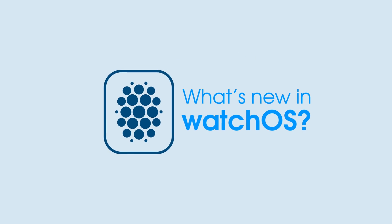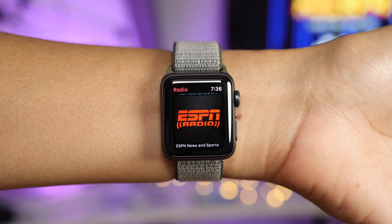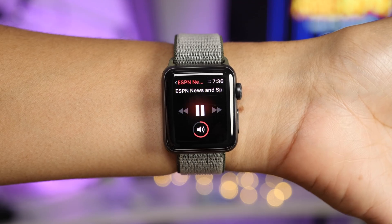What's new in watchOS 4.1 Beta 2? There aren't a whole lot of new features in watchOS 4.1 Beta 2, but the features that are there are fairly notable.